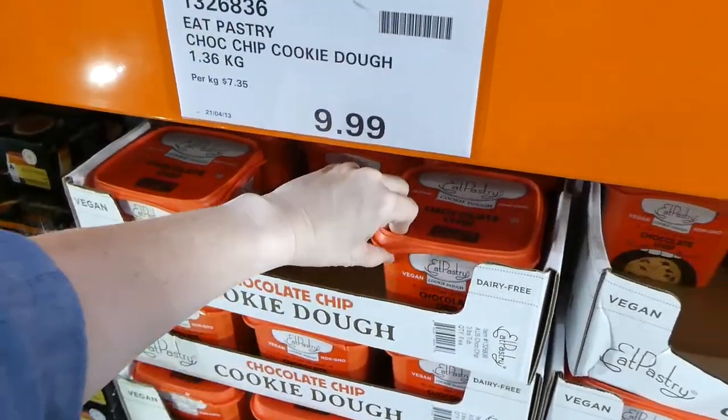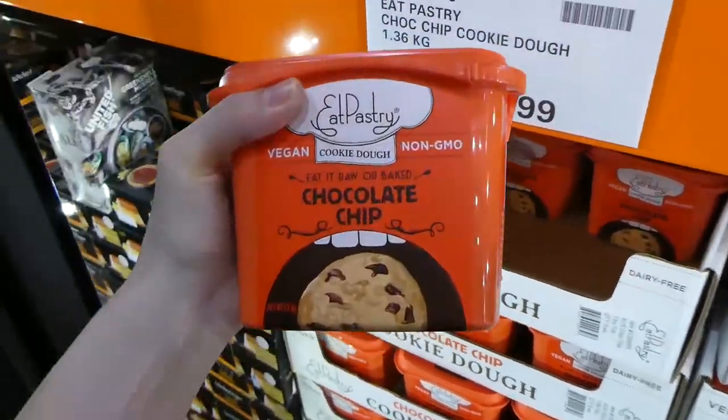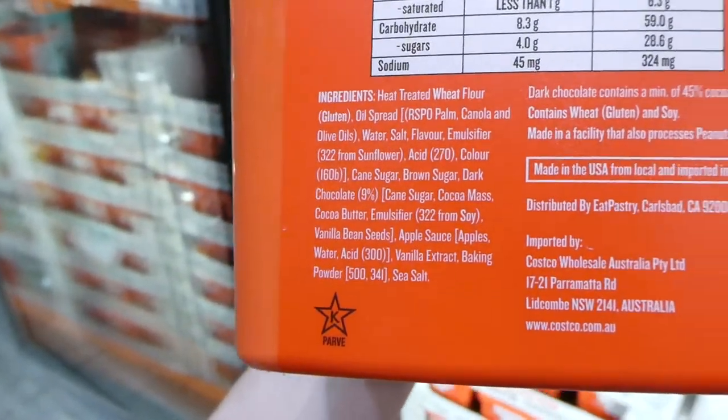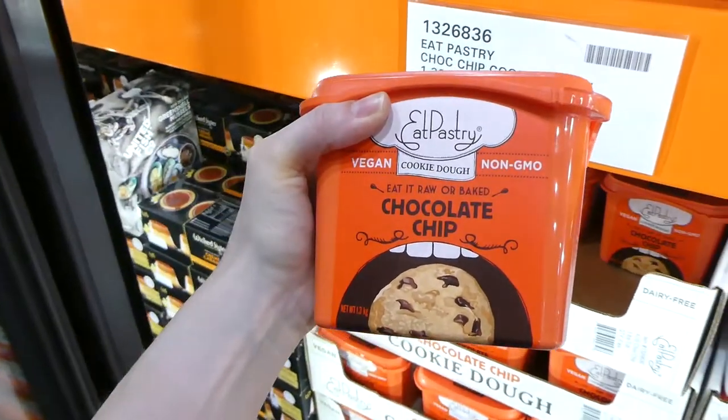They also have vegan cookie dough — you can eat it raw or bake it. It's non-GMO, vegan and dairy-free. $10 for 1.36 kilos.